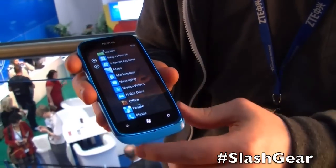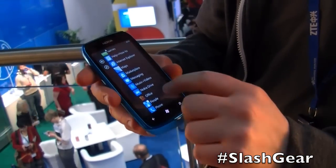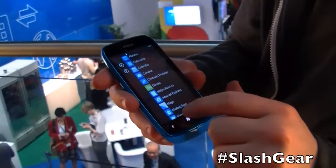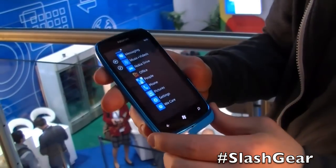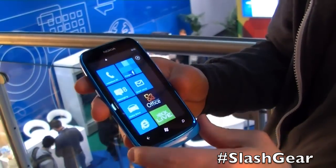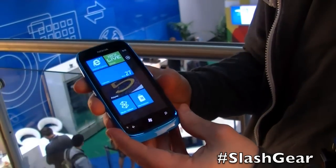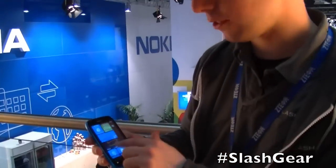There are the usual pre-loaded Nokia applications, and there's also an update to Nokia Drive which adds offline maps. There's a new Nokia Read application — which I don't think is actually on this particular device — but that brings in news and headlines to a live tile on your home screen and formats them for the mobile display.